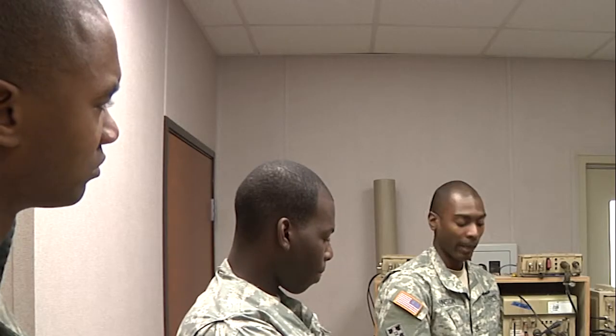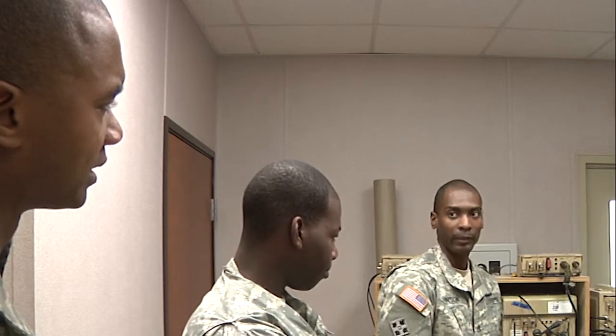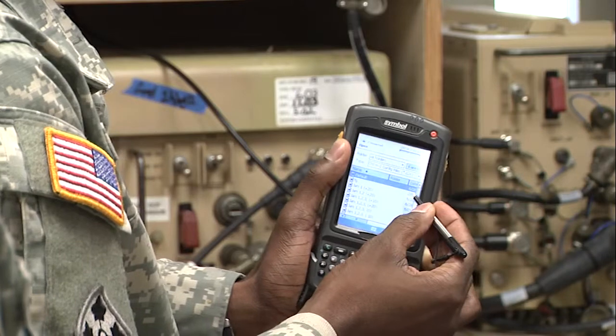We're going over the fundamentals of what the system is, the buttonology, how they work, how to put them together, put the load sets in them — basically the instructions for the devices.